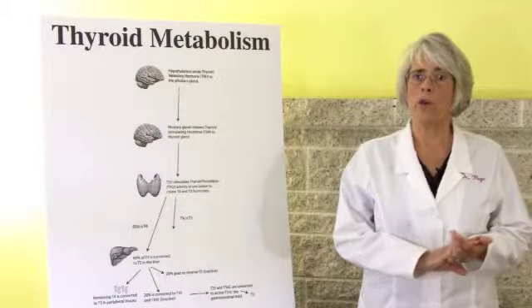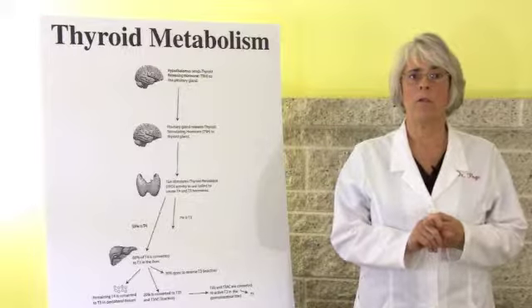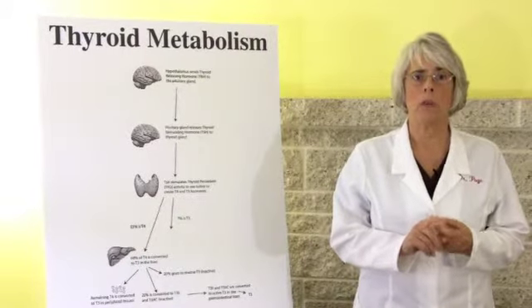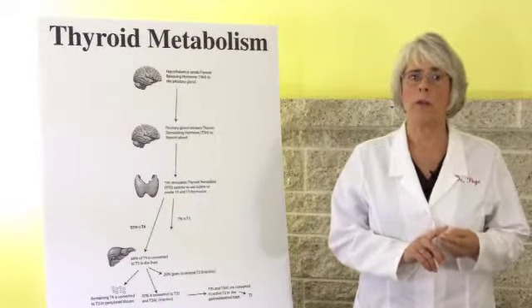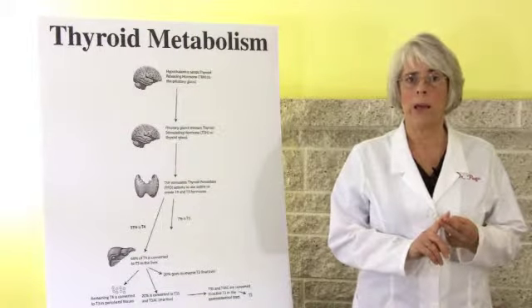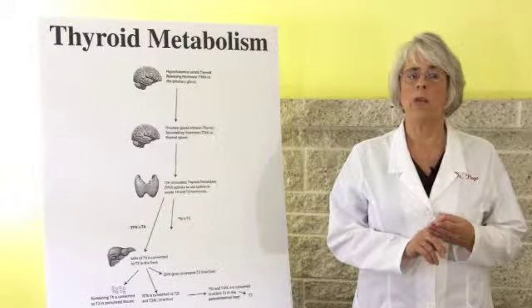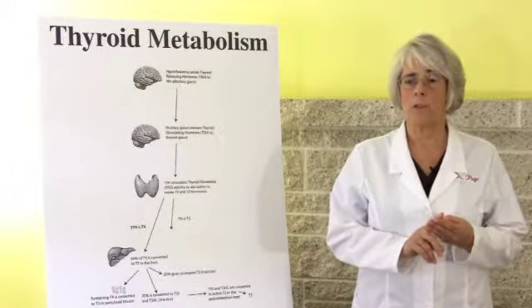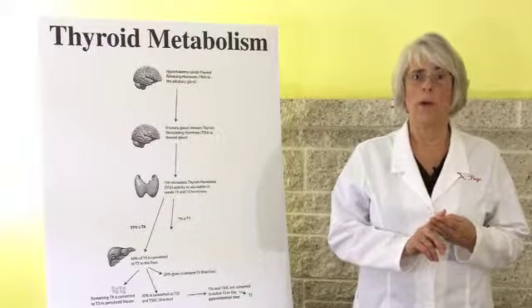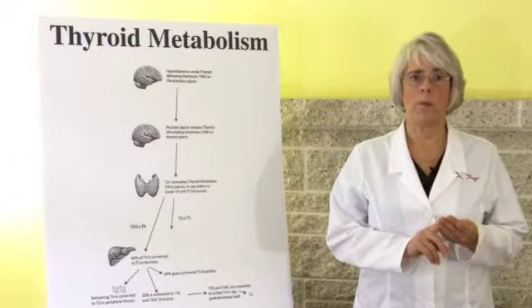Ask yourself the following questions: 1. How have my hypothyroid symptoms affected my relationships, finances, family, or other activities? 2. What has it cost me in time, money, happiness, and sleep? 3. Where do I picture myself in the next 1 to 3 years if this problem is not taken care of soon? 4. What is it worth to me if my health could be improved?